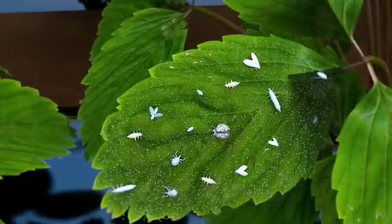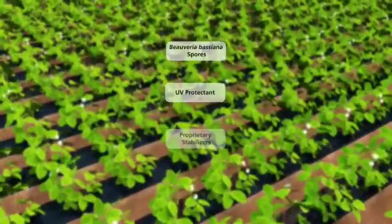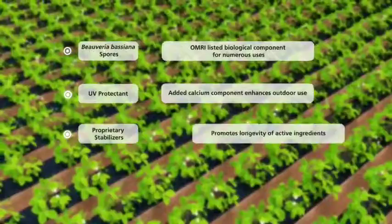BioSeries consists of Beauveria bassiana spores, UV protectants, and proprietary stabilizers to form an extremely stable and predictable biological product that is easily blended with water and applied as a foliar spray or via fogging.